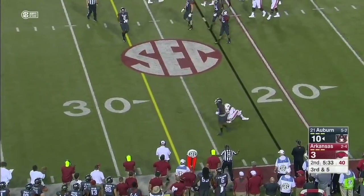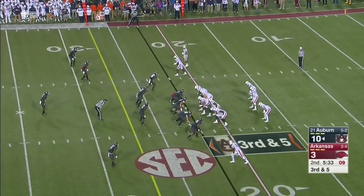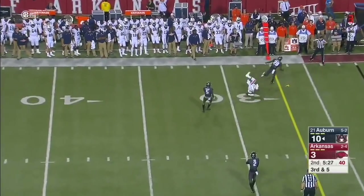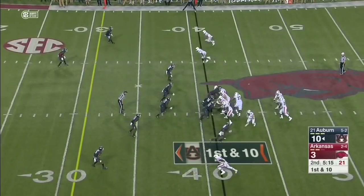Stidham off the mark. Arkansas brings an extra man, pocket holds, and it's incomplete. There's a flag on the perimeter — illegal shift from the offense, two players moving at the same time. Auburn had thrown a pick and punted it away for the first time tonight.